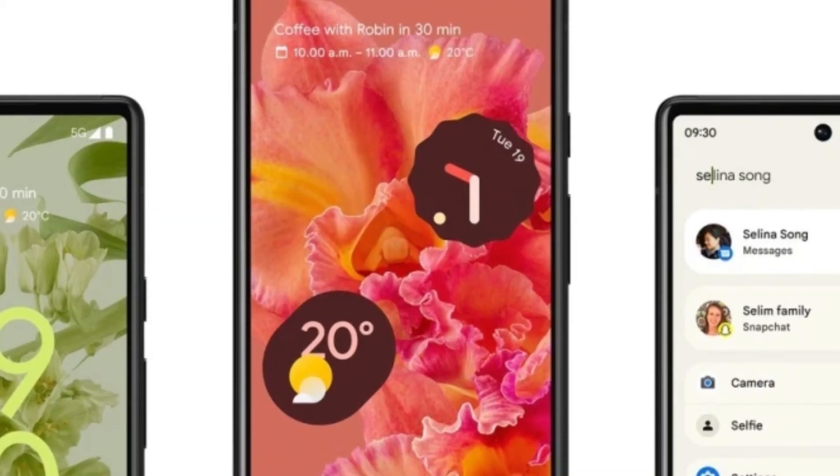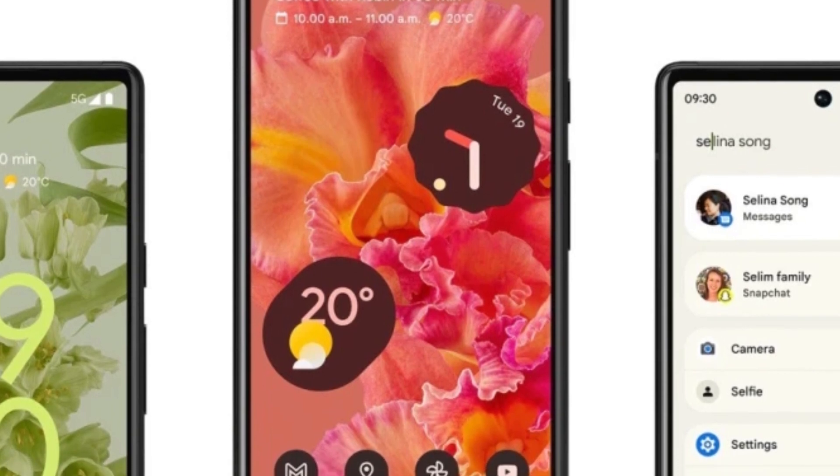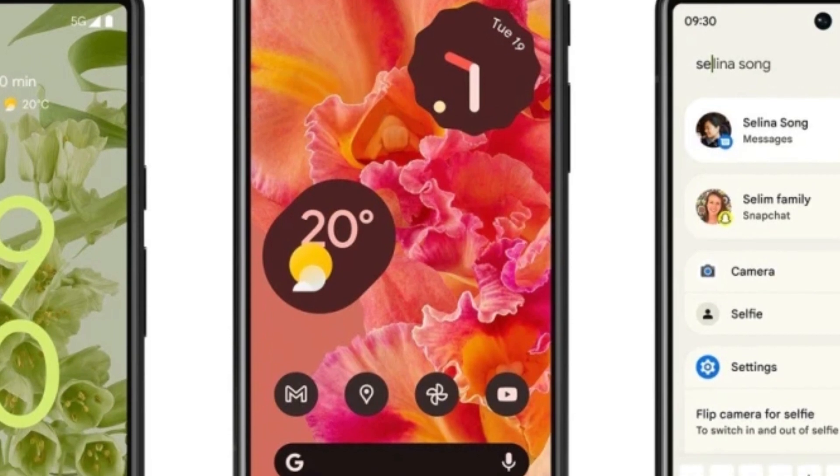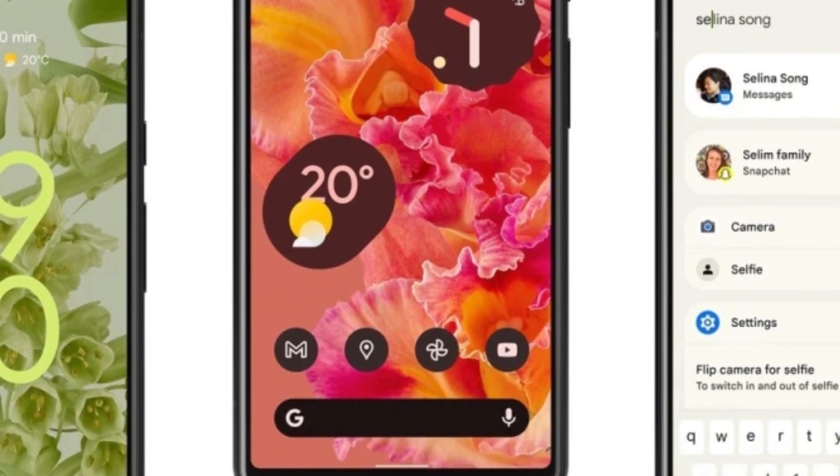The final images indicate Android 12, which is introduced with Material You — and this is going to be the first major redesign of how Android looks in a few years.